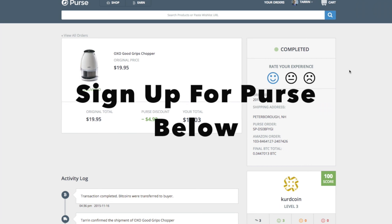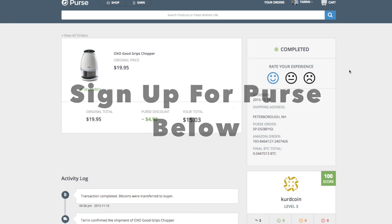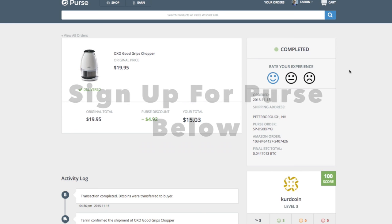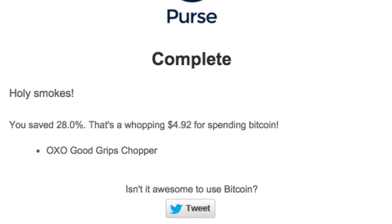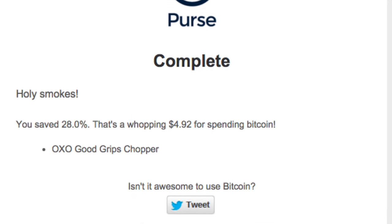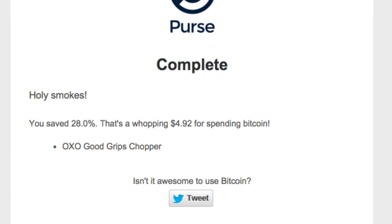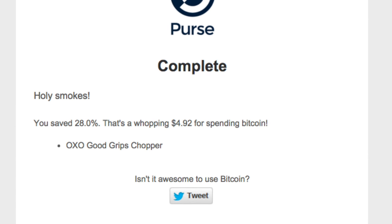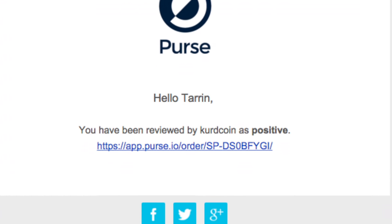So I love Purse. If you want to try it, look in the description — I've got a link to Purse and it'll bring you right in there. I also have a link to Bitcoin if you need some. When you do everything right, you get a complete notice that says you saved 28%. So there's the proof that it does work at 28%. And the very last thing — since I left them a positive review, they left me a positive review as a good buyer.